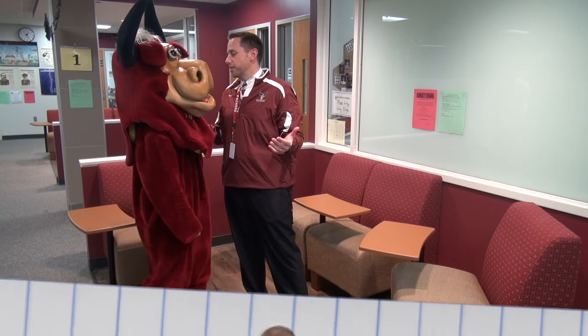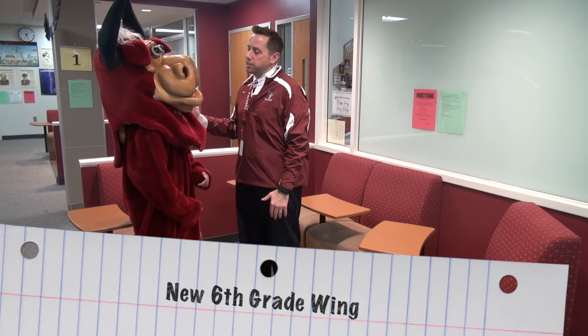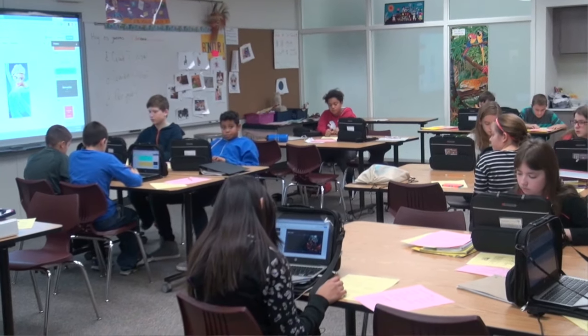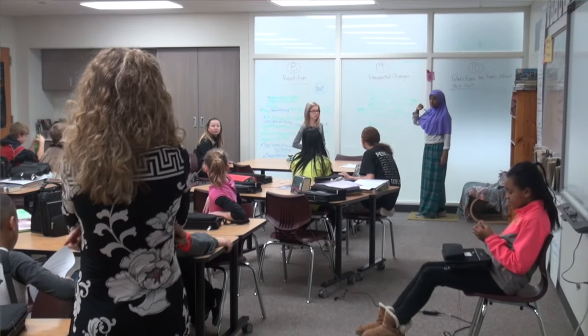Sir Loin, welcome to the sixth grade. This is the crown jewel of all the improvements that we've made. We've brought sixth graders over from Lincoln Center to Kapoja and put them in our building. So now we're a 6-12 building. On each floor — there are two floors for sixth graders — we have four teachers.